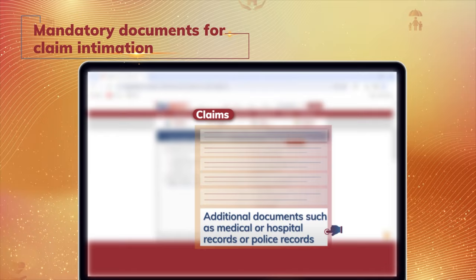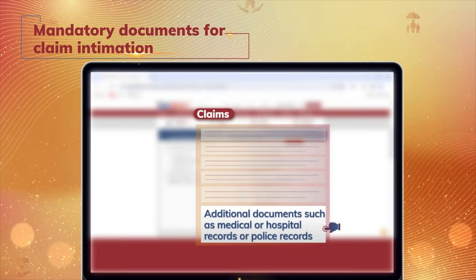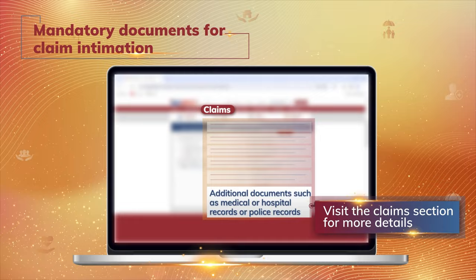Additional documents may be required, such as medical records, hospital records, or police records, depending on the type of death, to enable faster claim processing. Please visit the Claims section on our website for more details on documentation.